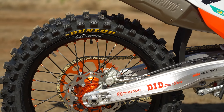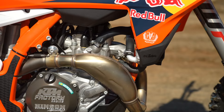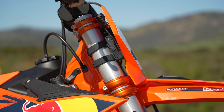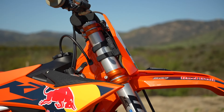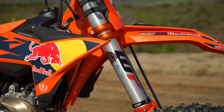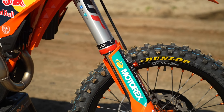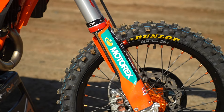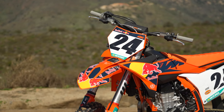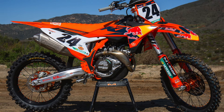You also get the fork guards, front disc guard, gripper seat cover, skid plate, triple clamps, wheels, sprocket, start device, and the Akrapovič slip-on. If you were to buy a standard 2024 and then add all that stuff separately, you'd be well over $1,350 at your local dealer. So in some ways you bundle it and get a slightly better deal, even if it's still really expensive.